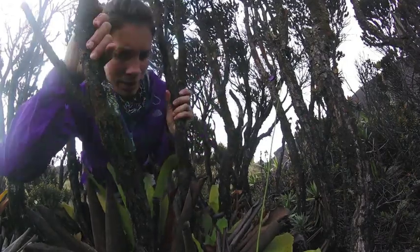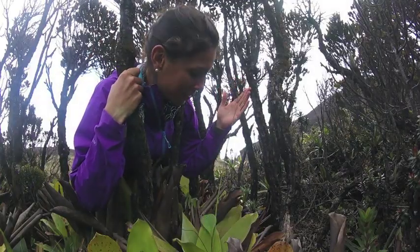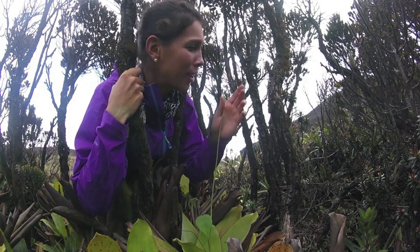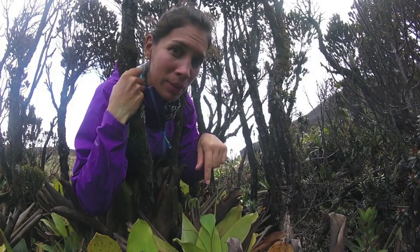This is a very interesting finding. This is the Utricularia, which is a carnivorous plant characteristic of some tepuis. This is a flower — this purple right here — but it is inside a bromeliad, so these are not the leaves of the Utricularia.